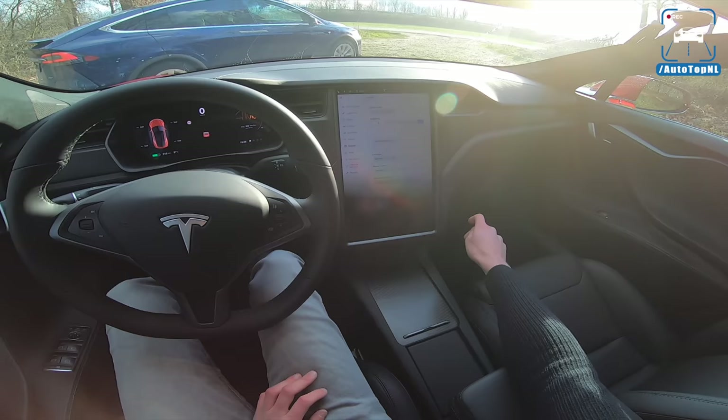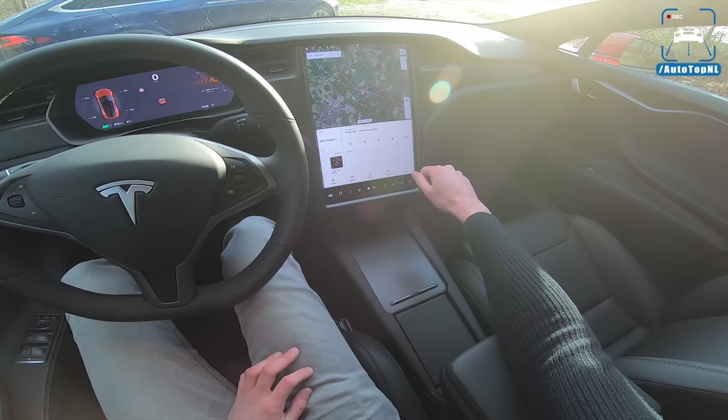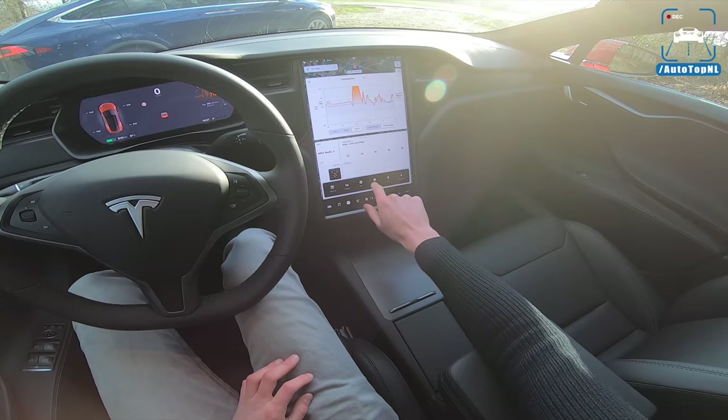Some more vehicle settings, display settings. This is night mode, this is day mode. Big map, your radio stuff, and you can get your energy, internet, rear view camera, phone, charging info.